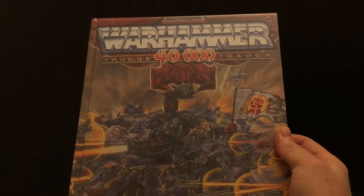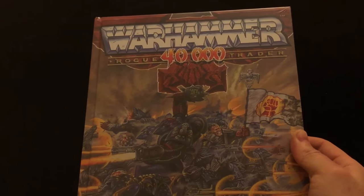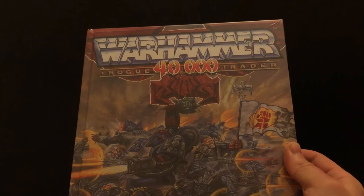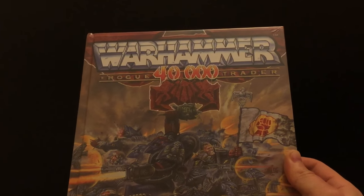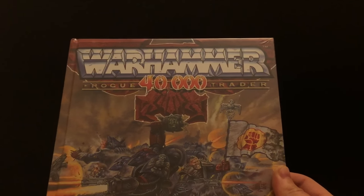I hope you found that a nice little overview of some of the things that caught my eye at the Warhammer New Year's Open Day 2017. Let me know what you think in the comments. Thank you very much for listening — speak to you later, goodbye!